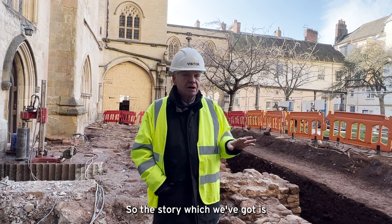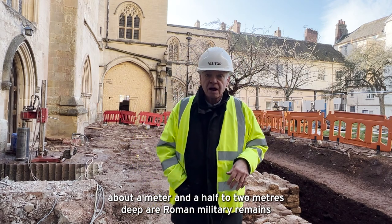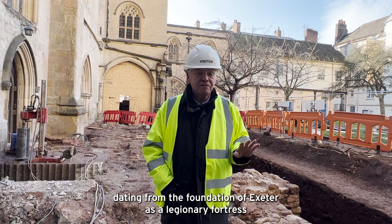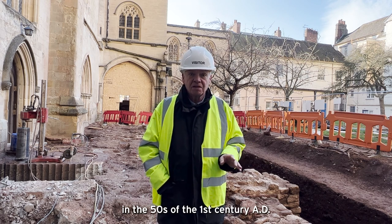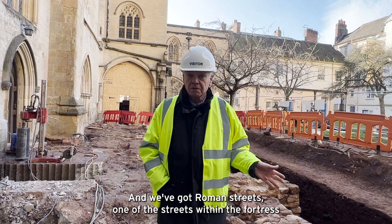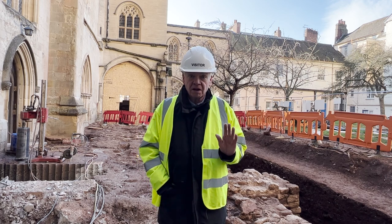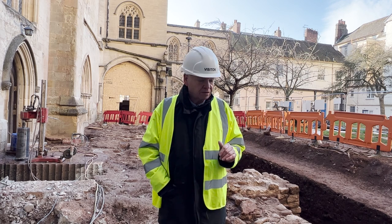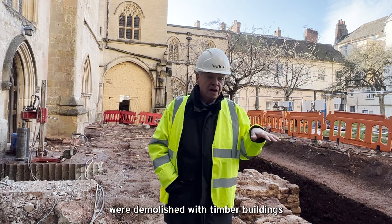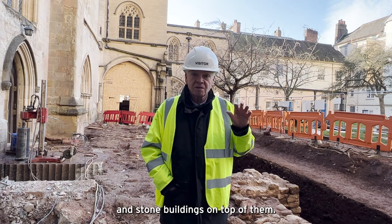The story we've got is that at the bottom of our sequence, right down at the foot of the excavations about a metre and a half to two metres deep, are Roman military remains dating from the foundation of Exeter as a legionary fortress in the 50s of the first century AD. We've got a Roman street, one of the streets within the fortress, and adjacent to it the first traces of timber buildings which we think are probably barrack blocks. Then above them are the layers where the Roman army's buildings were demolished, with timber buildings overlying them belonging to the Roman town and stone buildings on top of them.